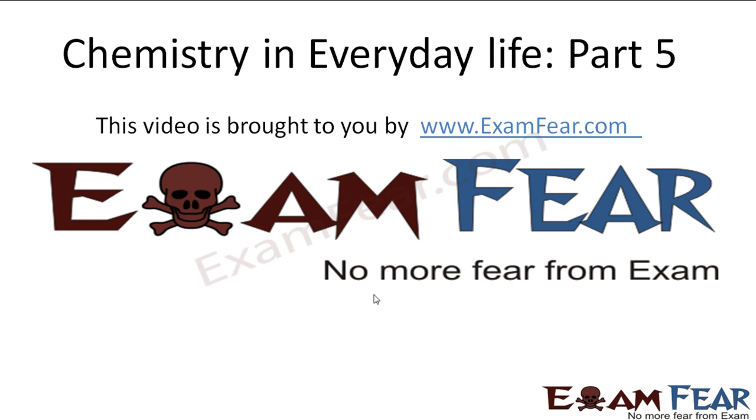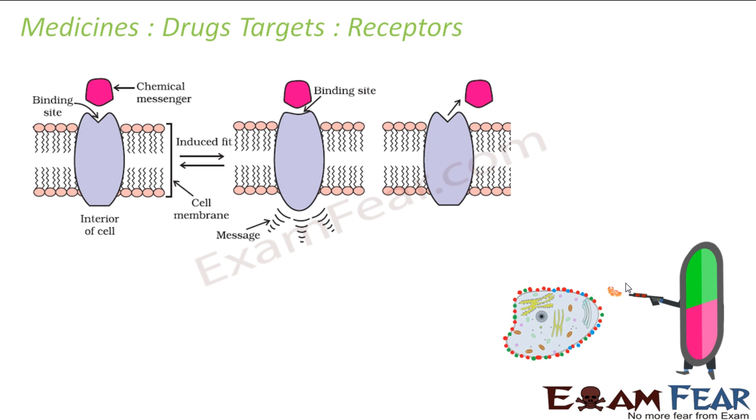Hello friends, this video on chemistry in everyday life part 5 is brought to you by examfear.com — no more fear from exam. The next topic is drug-target receptors. Receptors are nothing but proteins, just like enzymes.